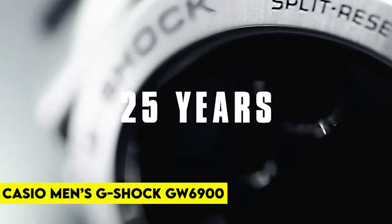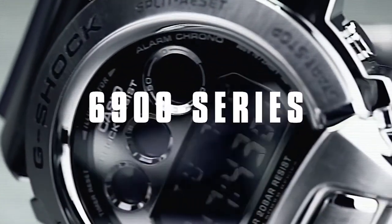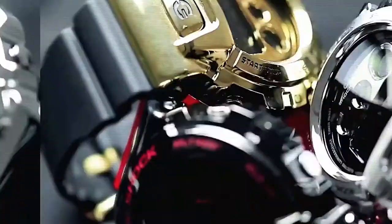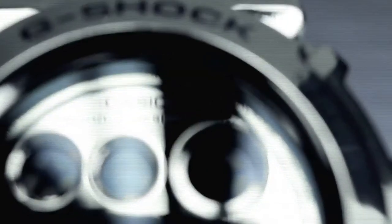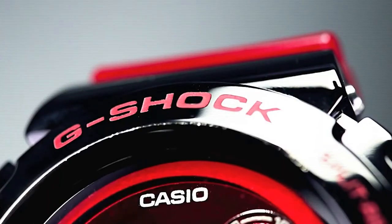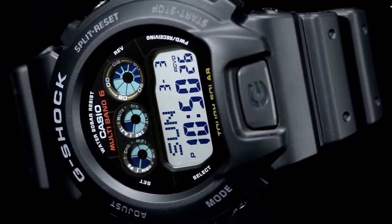Number 10: Casio Men's G-Shock GW6900. To start off our list, we have the absolute elite watch that has been in use by the SEALs since the 1980s. The Casio Men's G-Shock GW6900, priced at $82.99, is the most durable digital and analog-digital watch in the industry, trusted by military personnel, law enforcement, surfers, and outdoor enthusiasts around the world.